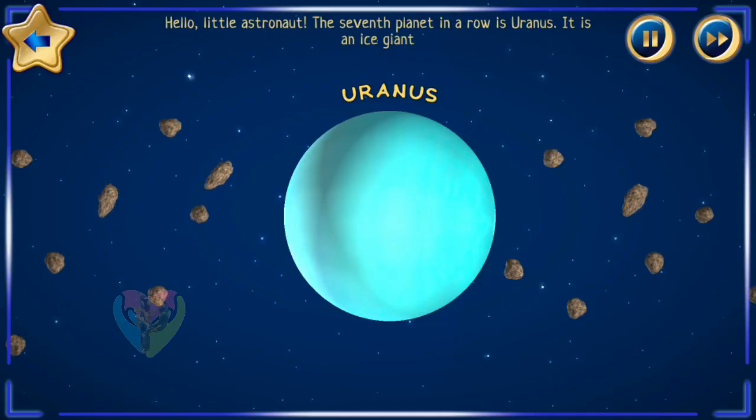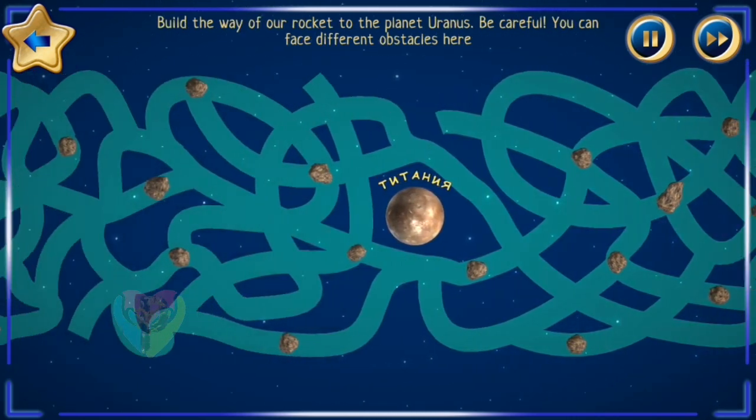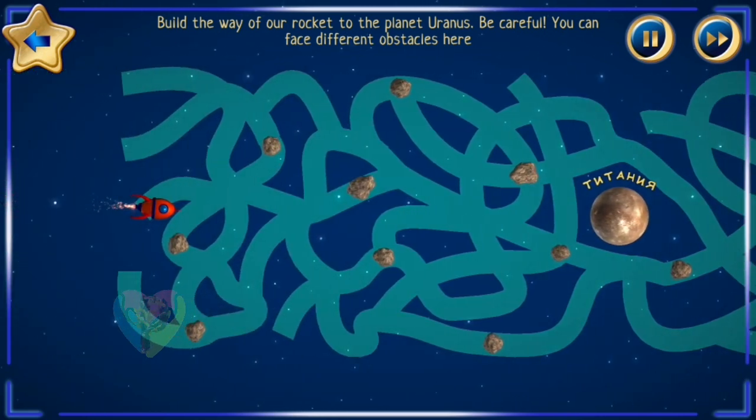Hello, little astronaut! The seventh planet in a row is Uranus — it is an ice giant! Build the way of our rocket to the planet Uranus. Be careful, you can face different obstacles here.